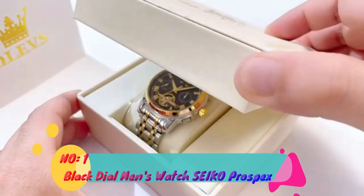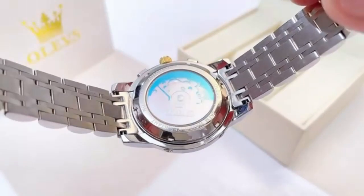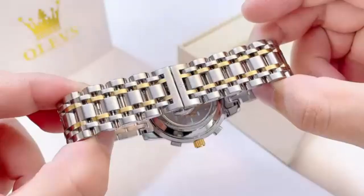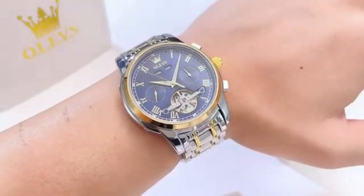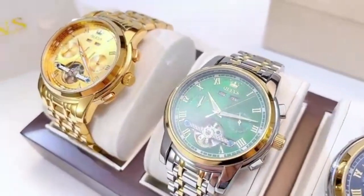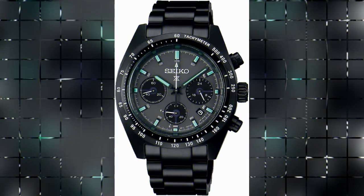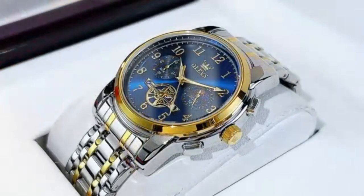Number 1: Black Dial Men's Watch Seiko Prospects. This exceptional timepiece exudes both style and functionality. With package dimensions of 4.96 x 3.7 x 3.39 inches and weighing only 9.91 ounces, it strikes the perfect balance between being substantial enough to make a statement and being lightweight for everyday wear. The item model number SSC917 showcases the unique identity of this watch within the Seiko Prospects range. Its sleek design and black dial appeal to a wide range of tastes, making it a versatile accessory for any occasion.